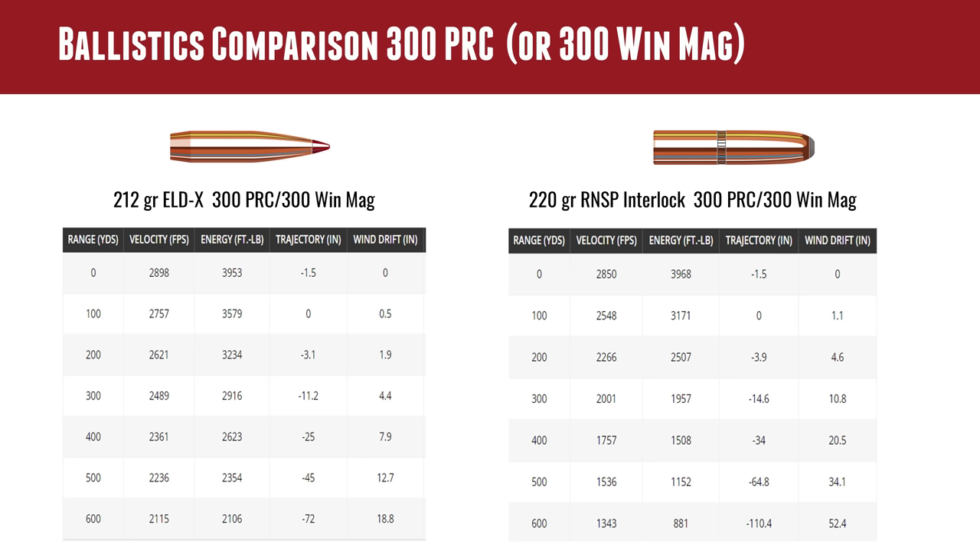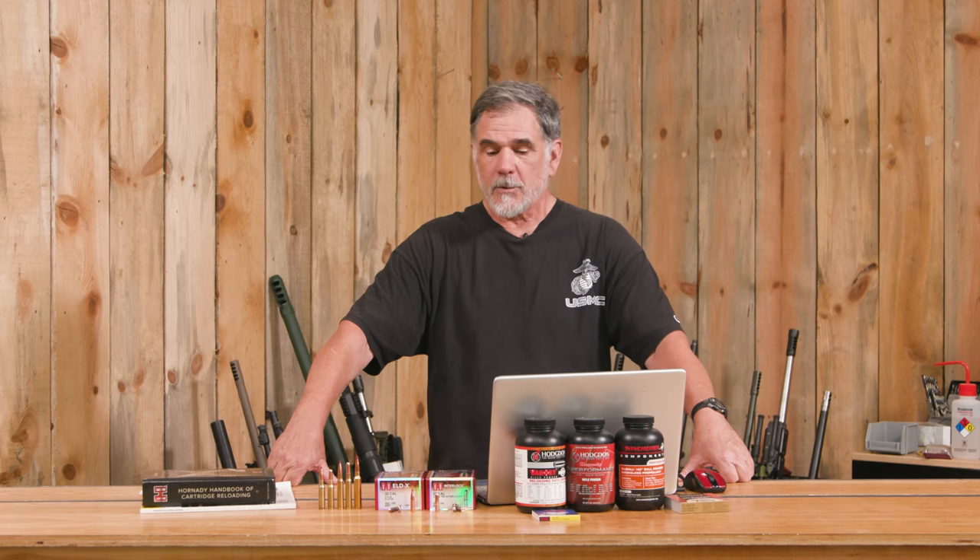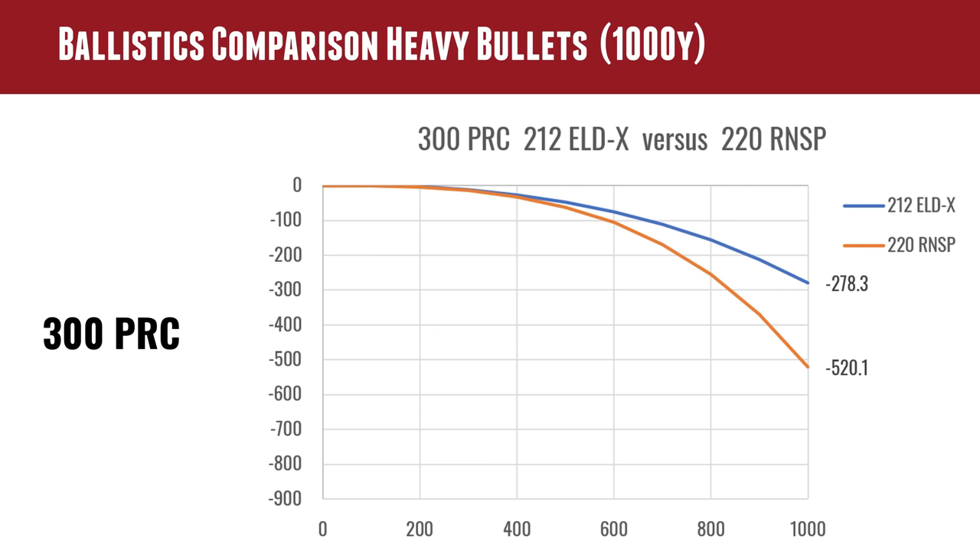To be fair to the 220 round nose, it was never intended for long-range shooting. What's notable is that the .300 PRC ELD-X is moving at 2,115 fps at 600 yards — about the same velocity my .30-30 Winchester has with a 170-grain bullet at the muzzle. The big Magnums still have a reason for existing. Drop figures: .300 PRC with 212 ELD-X drops 74.9 inches at 600 yards versus 106 inches for the 220 round nose; at 1,000 yards it's 278 inches versus 520 for the round nose.